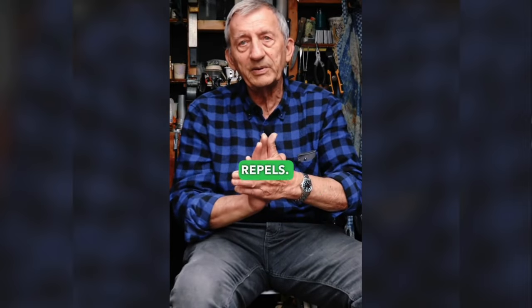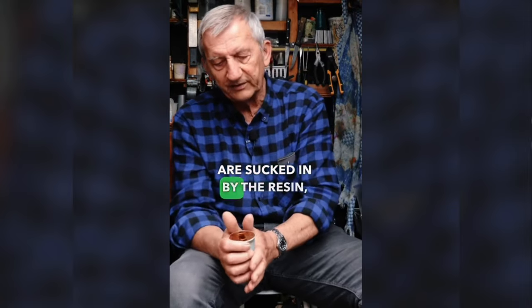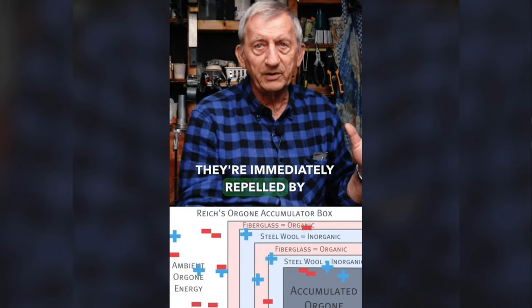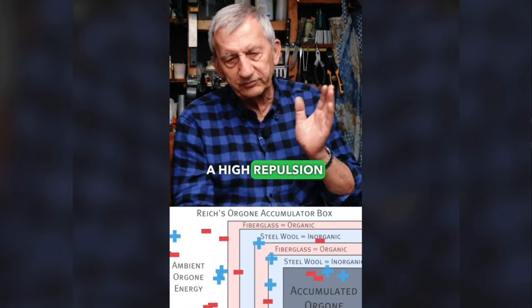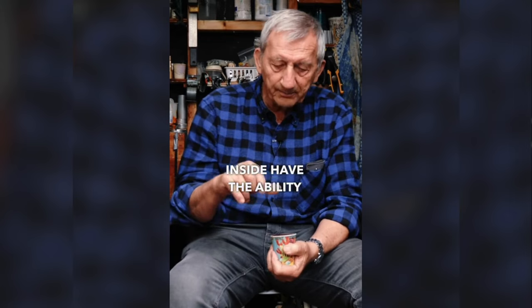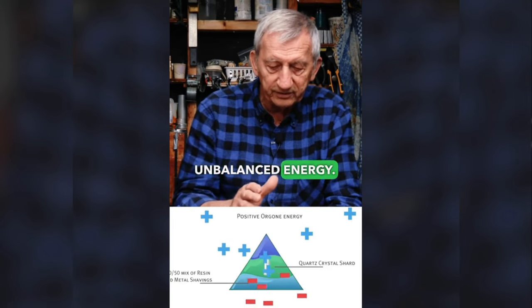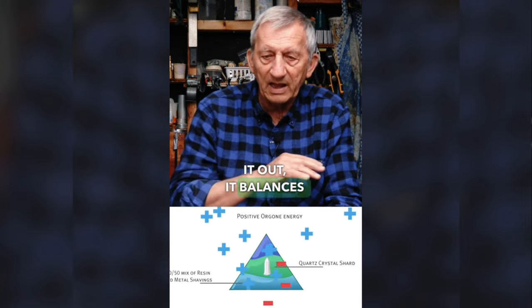You need something that the energy repels — any metal will do. As the frequencies are sucked in by the resin, they're immediately repelled by the metal. So you have high repulsion-attraction frequencies, which is chaotic and unbalanced energy. And the crystals inside have the ability to transmute this chaotic, unbalanced energy — it smooths it out, it balances it out.